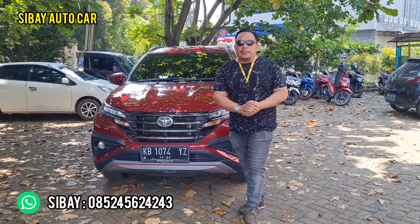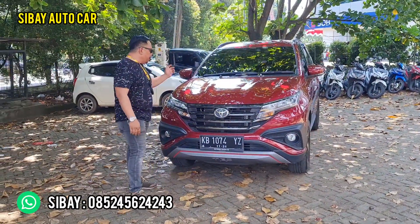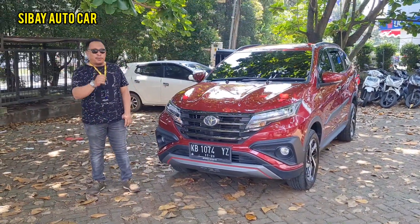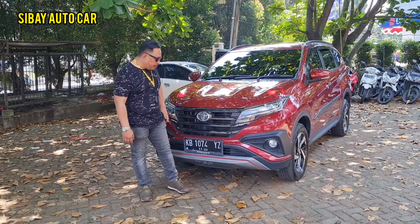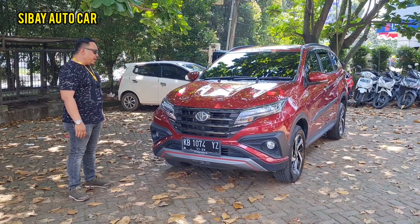Nah teman-teman, kita ada pendatang baru lagi ya. Warna merah maroon metallic, Toyota Rush TRD tahun 2020. Tahun 2020 transmisinya otomatik, warnanya merah maroon metallic, pajak sampai akhir tahun dan pergantian platnya di 2026.